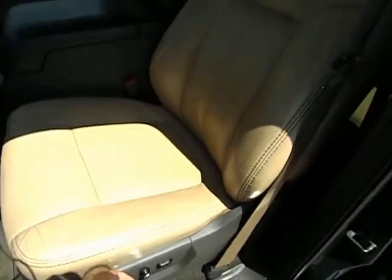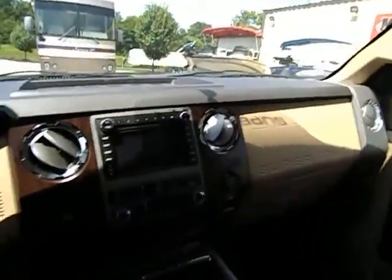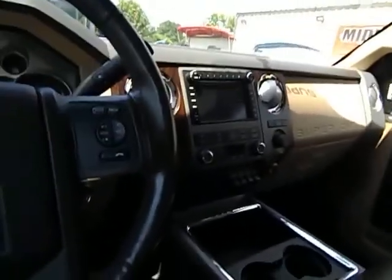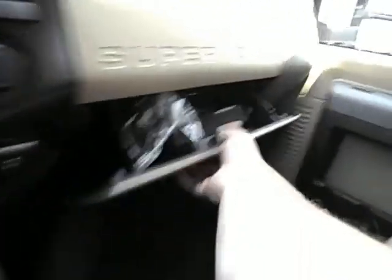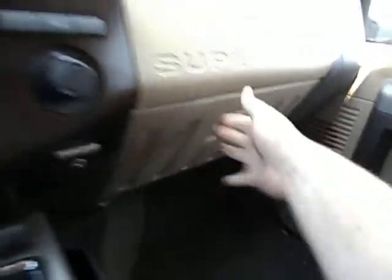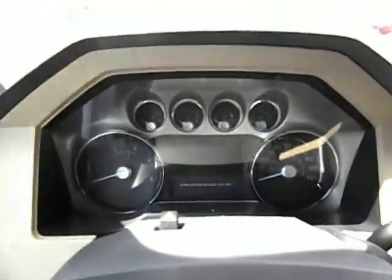Six-way power seat — it works wonderful just like it should. As I step inside this truck, here's your center console, big glove box. It has all the books and manuals like shown. Let's go ahead and start this thing up — it's a little warm in here.